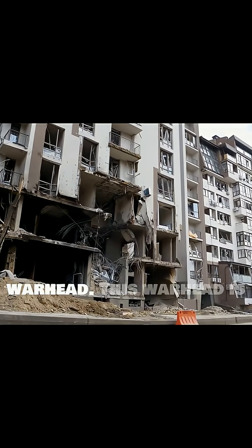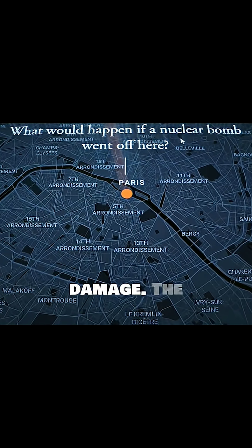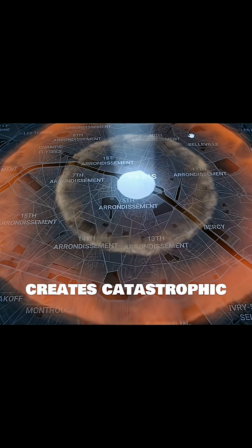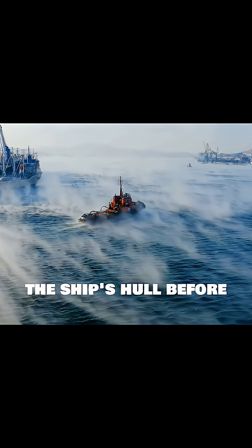The Harpoon carries a substantial 221-kilogram penetrating-blast warhead. This warhead is designed to detonate inside the target ship, maximising internal damage. The combination of kinetic energy from impact and the explosive force creates catastrophic structural failure and secondary fires. The warhead's delayed fusing ensures it penetrates the ship's hull before detonation.